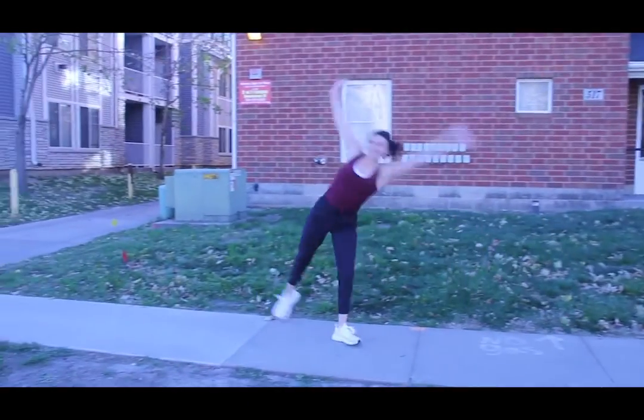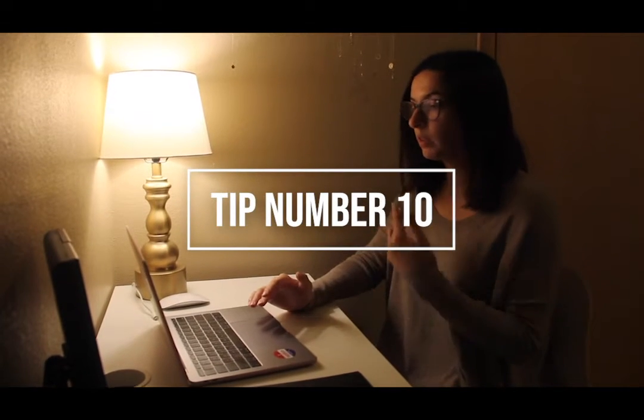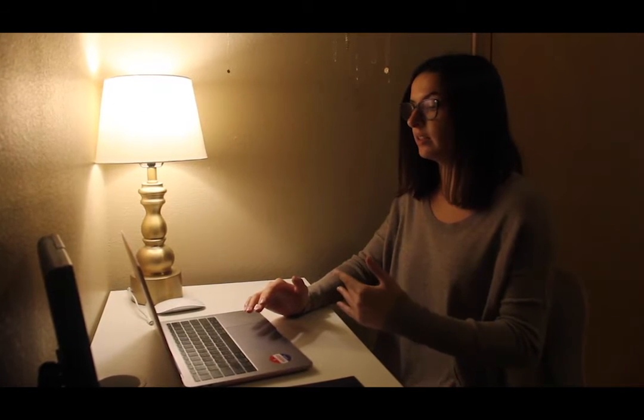Last but not least: communicate — really communicate with your professors early and often. Try to communicate as often as possible if you're having difficulty with your classes, and communicate regularly to keep on pace with your courses.